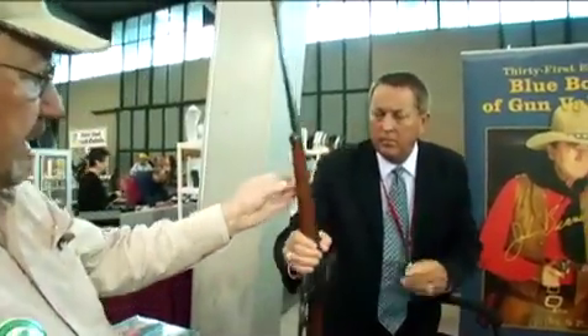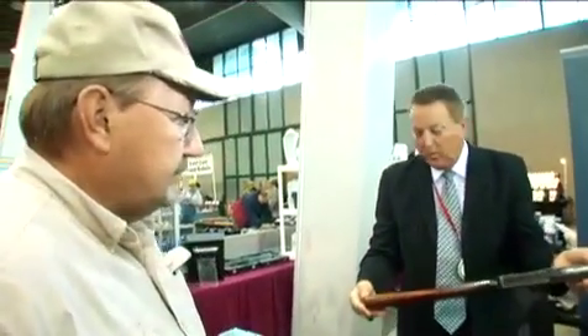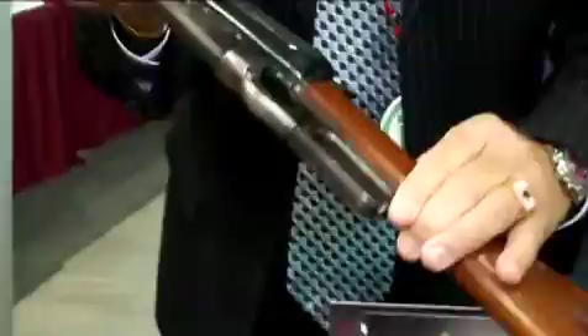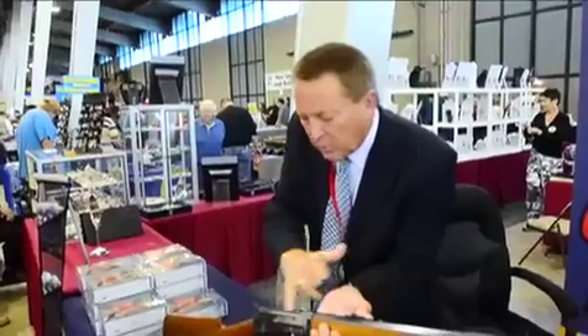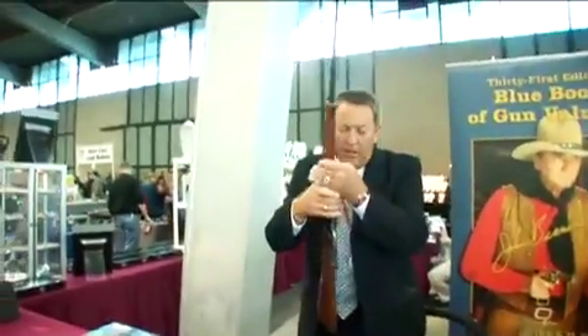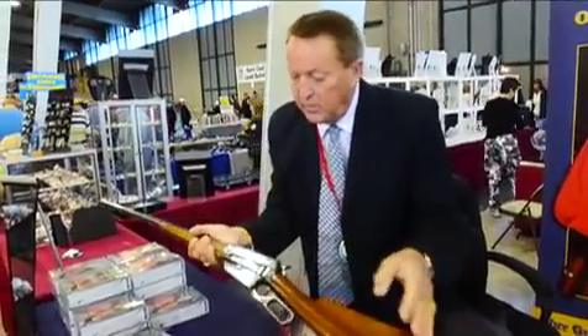We have a Model 95 in .30-06 caliber. It's a takedown model with the shotgun butt. When you first look at this gun, you're thinking, what's all this wear on this side of the gun? Why is it worn here? And if you look at this side of the gun, it's worn here. But then look at the angled portion of the frame and the top of the bolt — they look brand new. What happened on this gun?